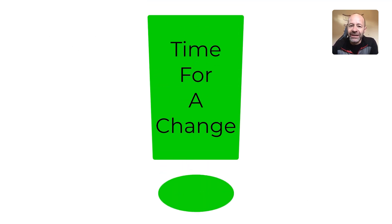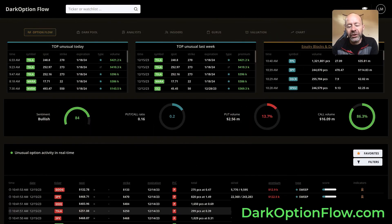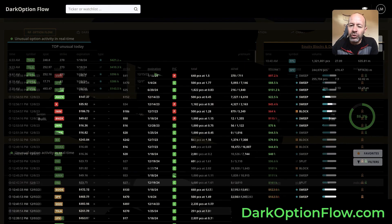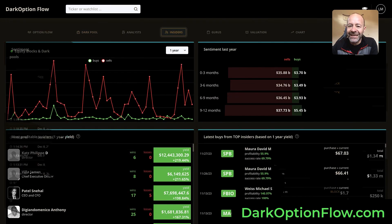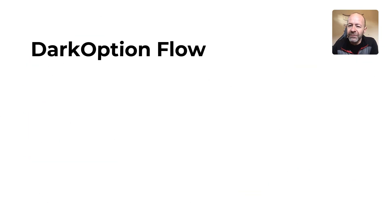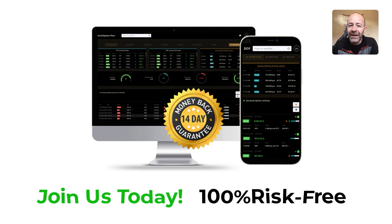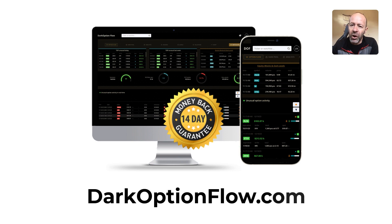Are you tired of playing the guessing game in the stock market? It's time for a change — it's time to trade with smart money. Introducing Dark Option Flow, your key to trading success: tracking unusual options, dark pools, and insider activities in real time. Trade alongside smart money. This is the game billionaires and investors don't want you to know. Dark Option Flow — your pathway to trading success. Try it today with our 14-day money-back guarantee. Join us today, 100% risk-free. Visit darkoptionflow.com and start trading in the know. Because your success matters — see you inside.